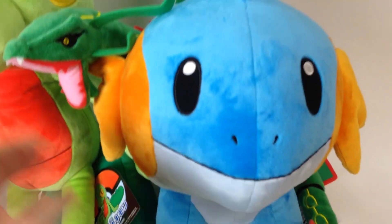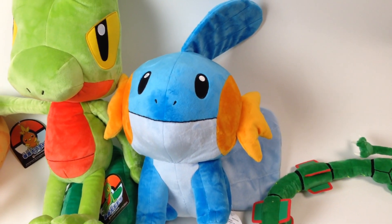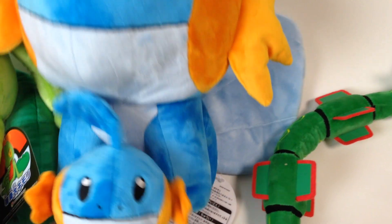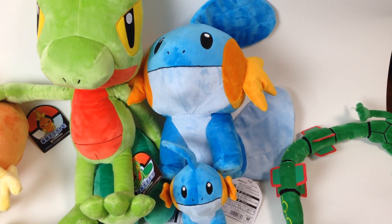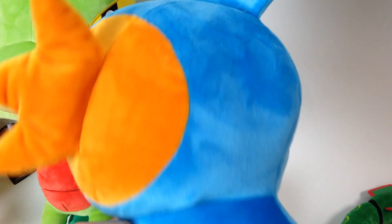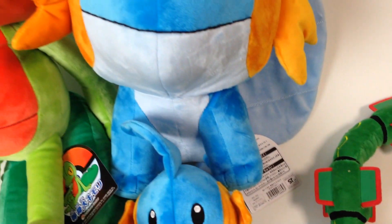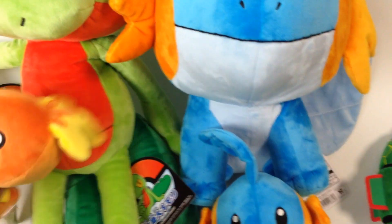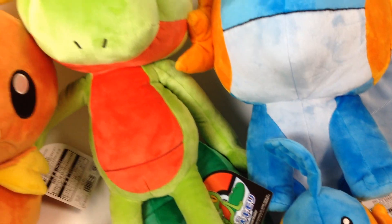Then we have the large Mudkip, and he is also very similar to the small one. His tail will move as well as his fins. Sorry, it's hard to get all these in the same area here.